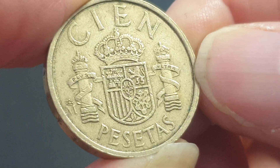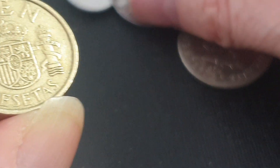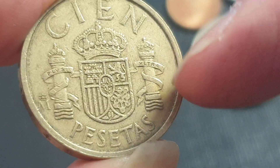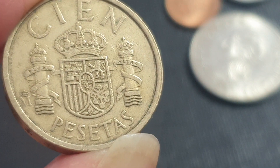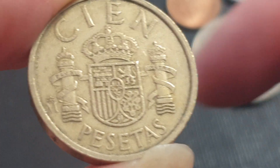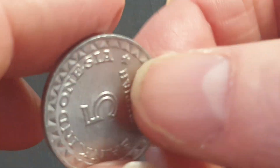This one is a 100 pesetas, roughly equivalent to a dollar when it circulated. It's the coat of arms of Spain — you've got the pillars. This is how they think the dollar sign came about: you've got the line and the design going around, looks like an 'S', Madrid.